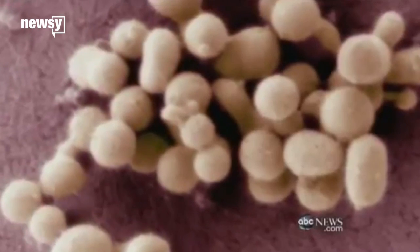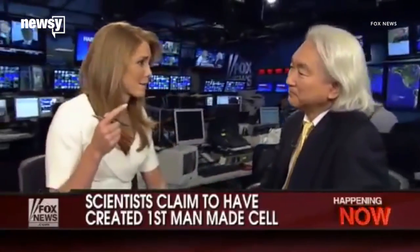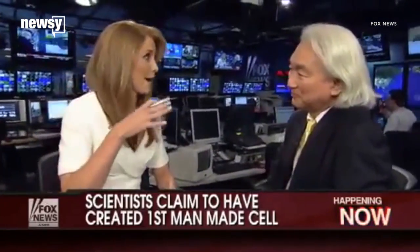The team's 2010 announcement made headlines around the world. This is the first self-replicating species that we've had on the planet whose parent is a computer. But creating a lifeform entirely programmed by humans was also seen as kind of scary. This has enormous promise and enormous peril. This story reminds me of Jurassic Park, when all the dinosaurs got out and ran amok.